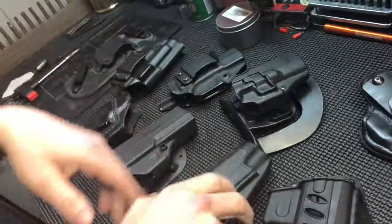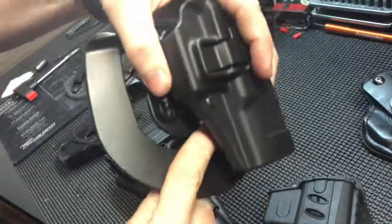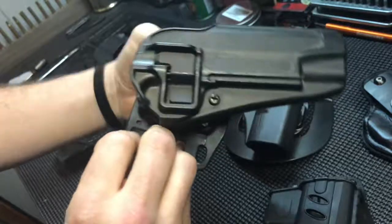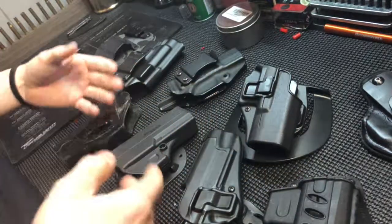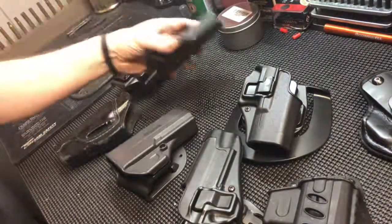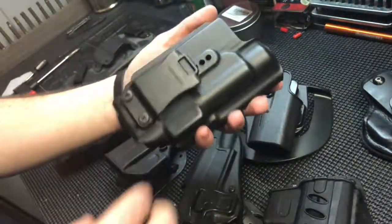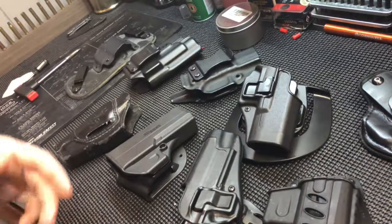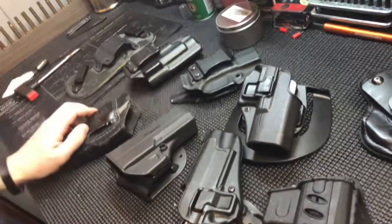If you're going to carry outside the waistband in full open carry, you will need some type of retention - whether it's a button push, sliding the gun forward, or moving the can to release it. The Serpa-style comes in paddle style that slides into your pants and hooks up, or a more secure option that threads through the belt. I also have a light-bearing IWB holster here, right-hand draw, for the TLR Streamlight.